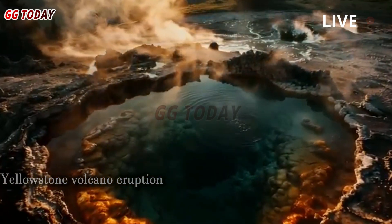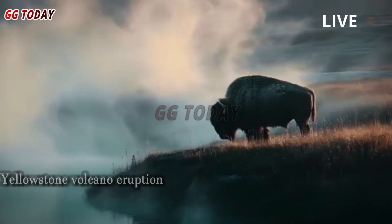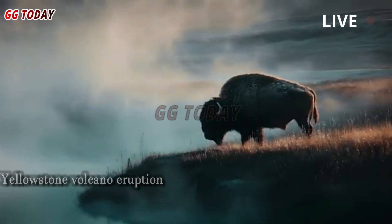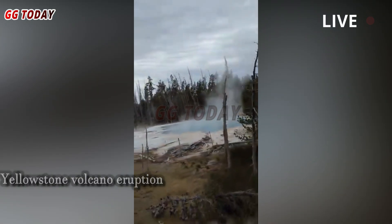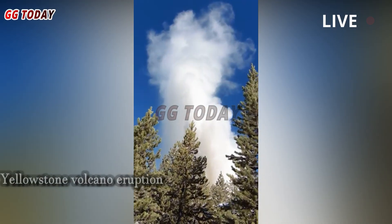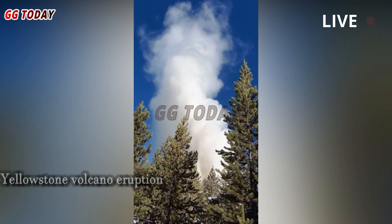Yellowstone National Park's chief geologist notes that each geyser in Yellowstone has its own unique underground plumbing system, making it difficult to understand how they behave. Yellowstone experts say each geyser has its own characteristics, and that has to do with the plumbing and how heat flows through the system to the surface.